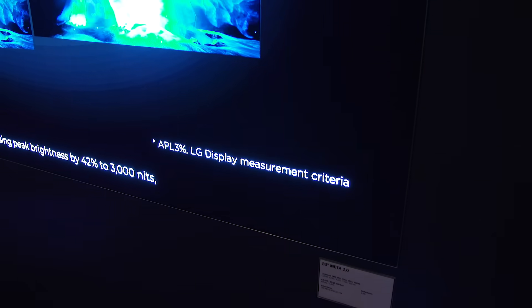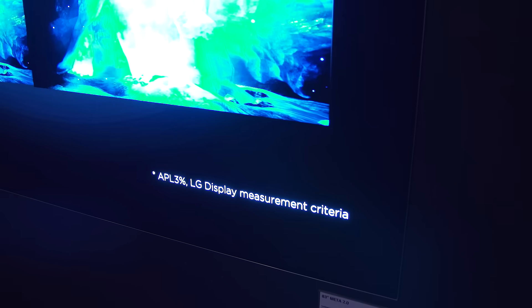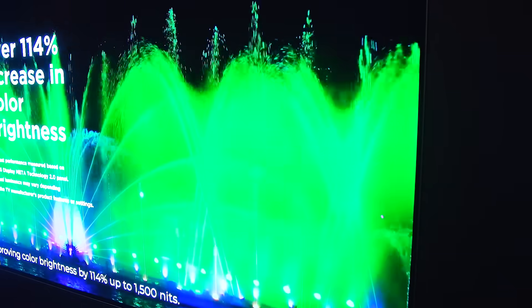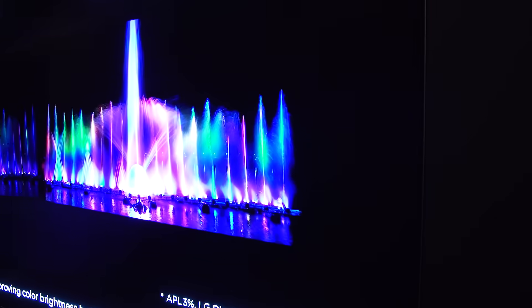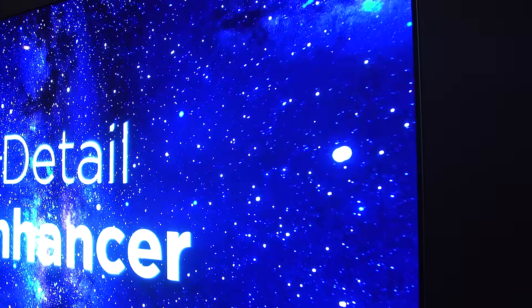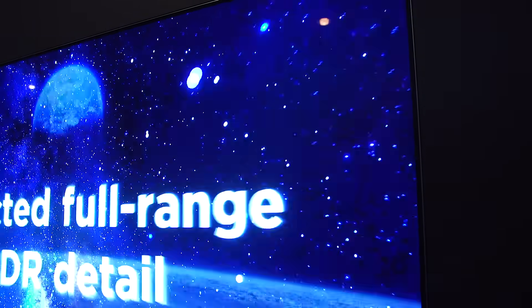What you're seeing here is LG Display's 83-inch 4K OLED that uses this Meta 2.0 technology. The technology will reach a full range of bigger TV panels, including 55, 65, and 77-inch, as well as 8K OLEDs as big as 88 inches. The benefits aren't just to do with image quality — this new technology can also save up to 22% power.